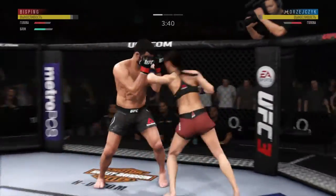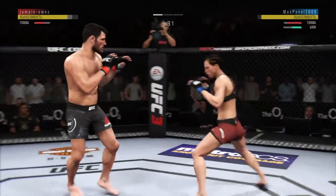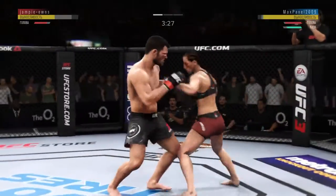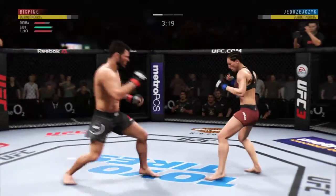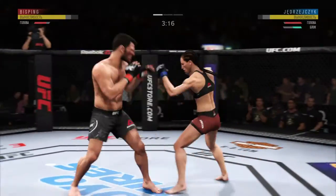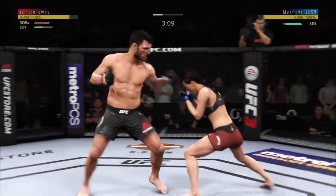Big body shot. Flying knee. Heard him with that spinning back fist. Oh, very nice. Excellent defense here — really good job blocking all those shots coming at his head.